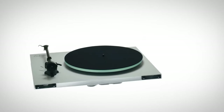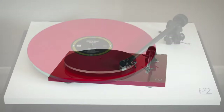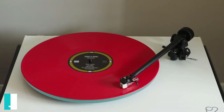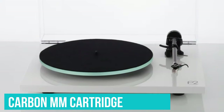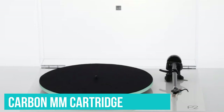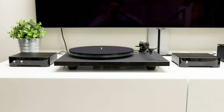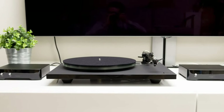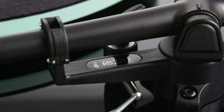Rega's no-nonsense setup requires minimal effort, save for ensuring the speed is set correctly — speed change is manual — and fixing the weight to balance the tonearm. Once the tonearm is in a floating position, simply set the carbon MM cartridge's tracking force to the recommended 2G. It's not quite plug-and-play, but it's straightforward enough. Once primed for action, the Planar 2 delivers punchy bass lines, room-filling scale, impressive attention to detail, and rhythmic subtlety.